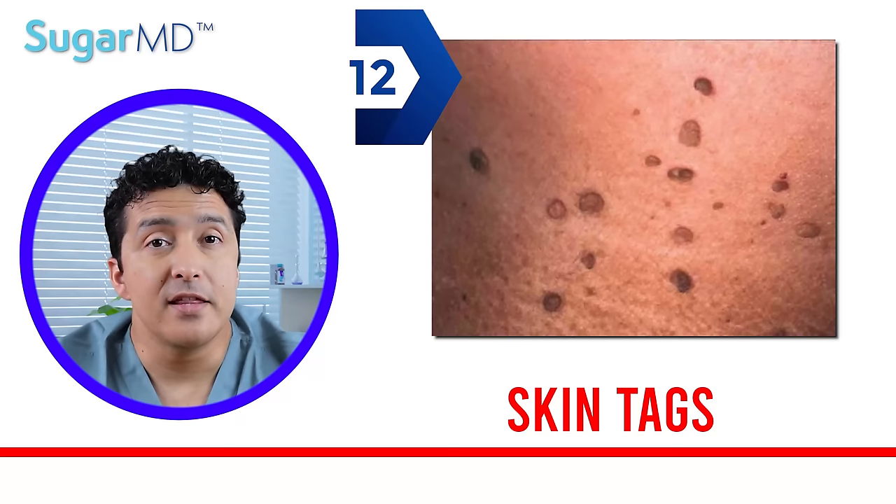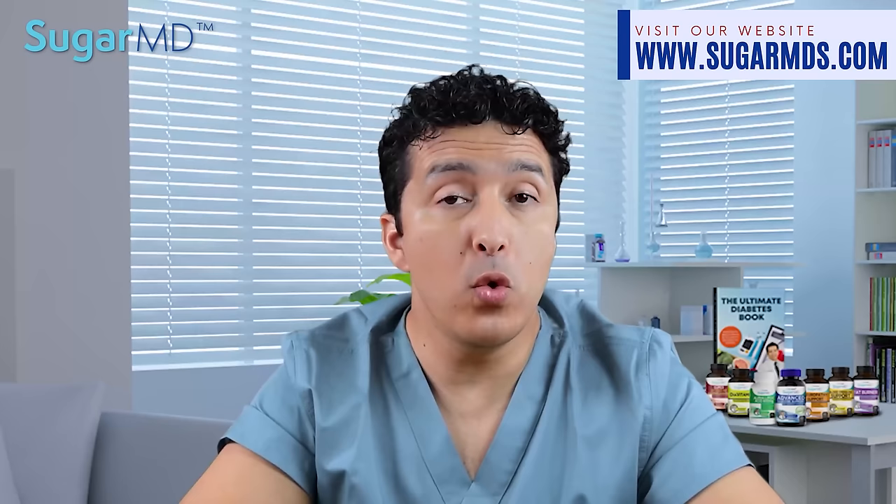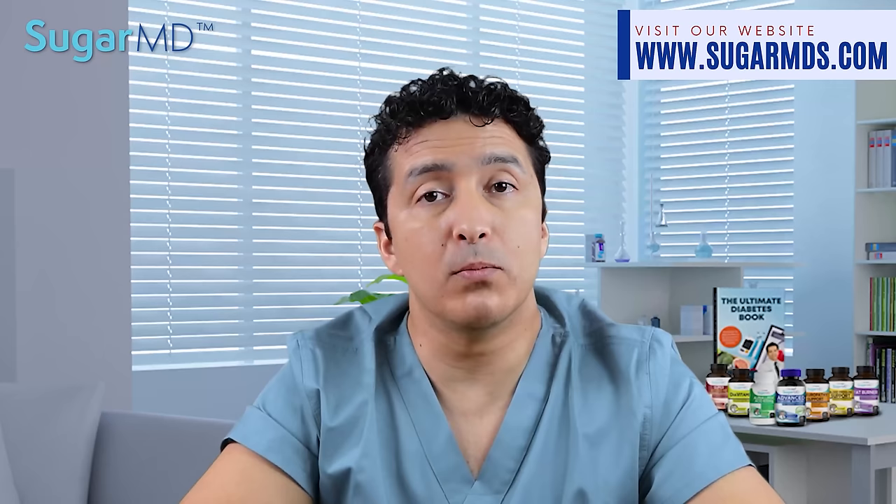Number twelve: tags on your skin. Many people have skin tags — little growths on their skin that hang on a stalk. While skin tags are generally harmless, having a lot of them could indicate that you have too much insulin in your blood or that you may actually have type 2 diabetes already. The eyes, neck, armpit, and groin are the most typical sites for these growths.